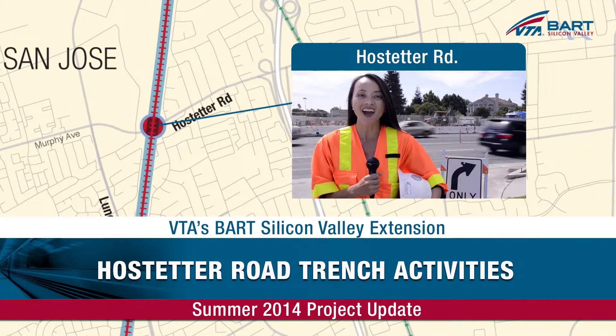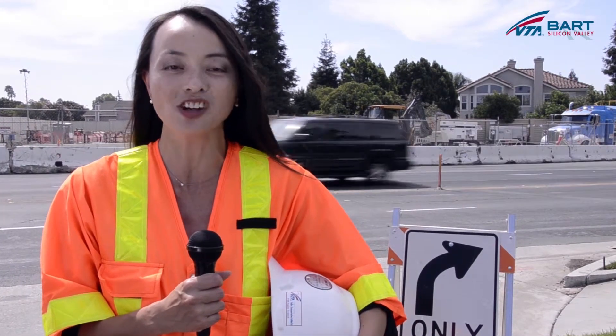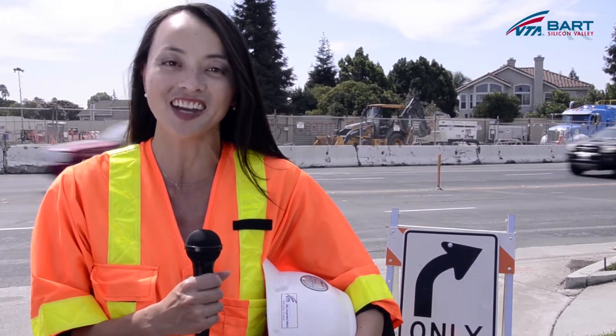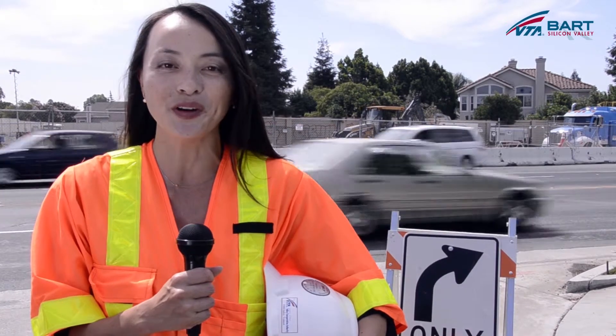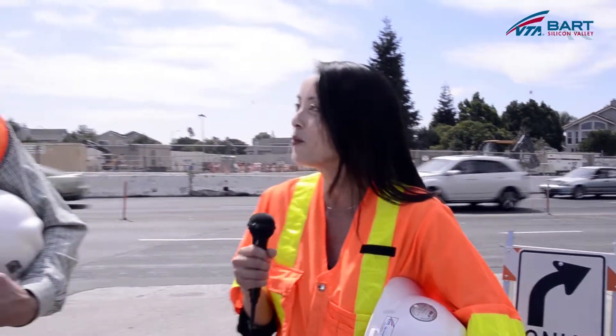Hi, I'm Lynn Hong, out in San Jose today to explore VTA's Bart Silicon Valley Extension Project construction area at Hostetter Road. Joining me to further elaborate is Ben Glickstein, Community Outreach Liaison. Ben, welcome.